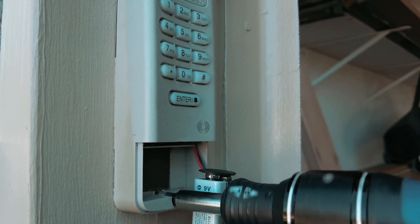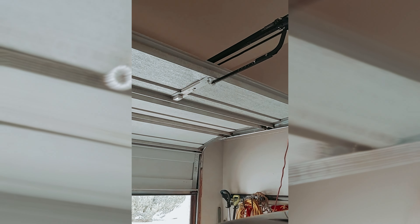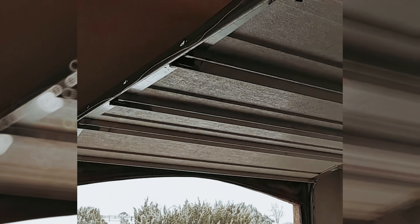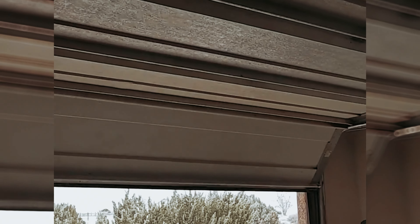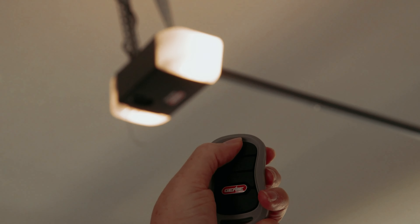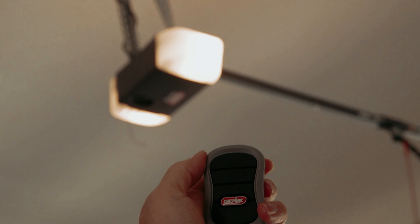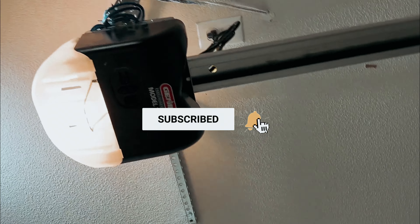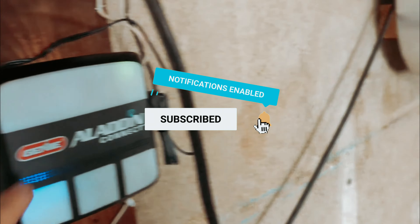Overall, the Chamberlain B2405 Quiet Wi-Fi Garage Door Opener is a reliable and innovative choice for your garage. With its convenient smartphone control and quiet operation, this opener offers a stress-free and secure solution for your garage door needs. You will find all the links to these products in the description below. Comment below and tell us which garage door opener you are considering. Thanks for watching — don't forget to hit the like button, share with your friends, and if you are new to the channel, subscribe and hit the bell icon for future updates.